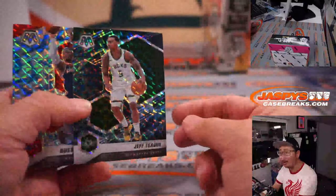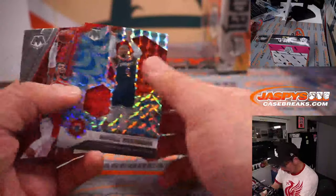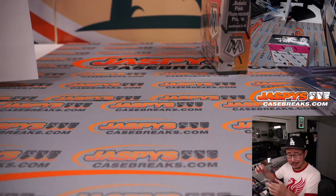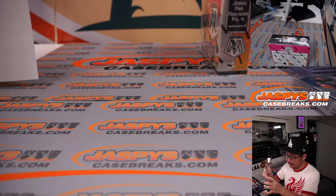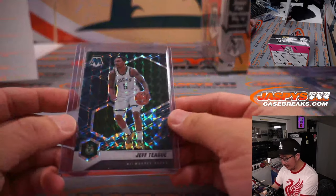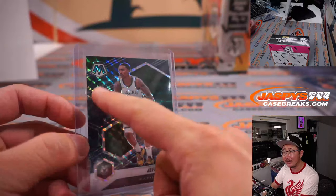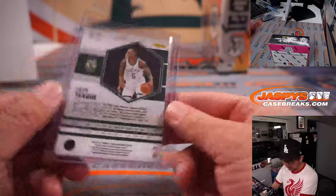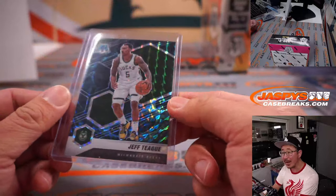Jeff T., that looks like a Genesis parallel, which is a super short print — going to Bennett for the Bucks. It kind of has like black oil slick swirls in the background. I think that might be a Genesis parallel — nice.